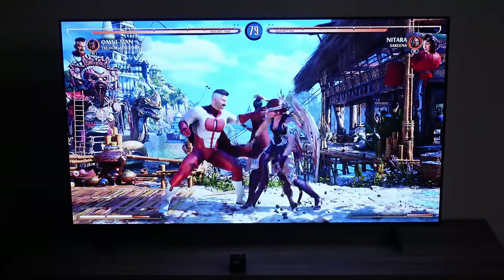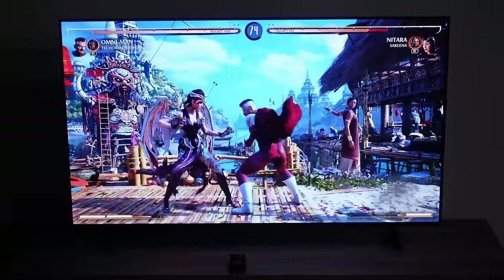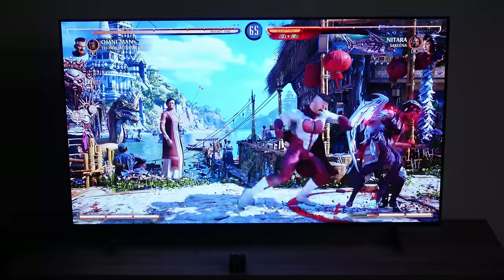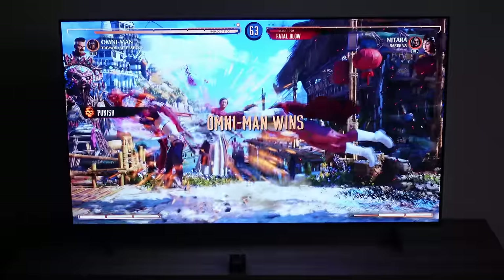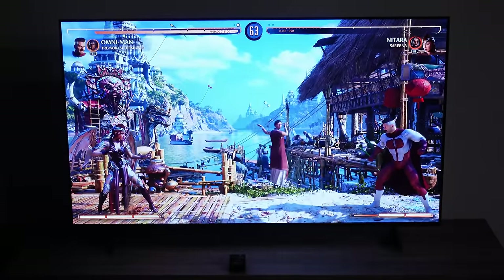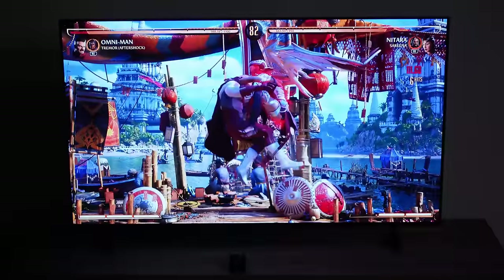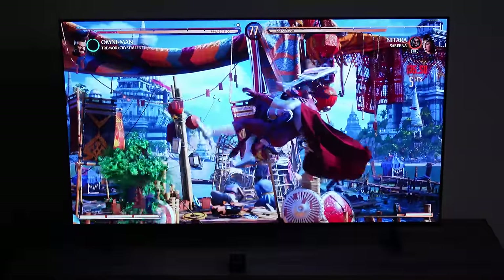I recommend when getting a TV like this to go through the motions of getting everything set up for the first time, and then take a real close look at the screen. Maybe even go to a single color full-screen video on YouTube — which is what I did — and see if you find any issues with pixels from the get-go. I had no issues with this LG TV or my other one. But if you notice any horizontal or vertical lines in the screen, typically doing the pixel refresher or a full power cycle will take care of that. Sometimes in shipping, the pixels may just need to be refreshed for the first time.